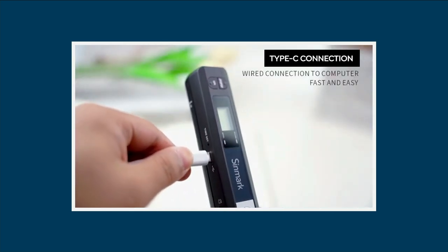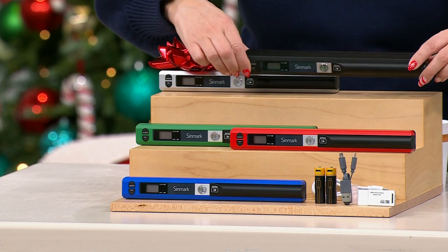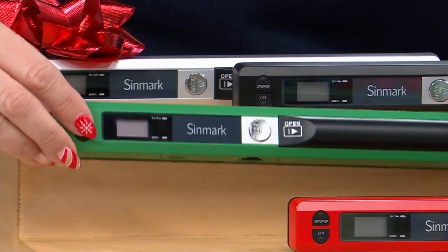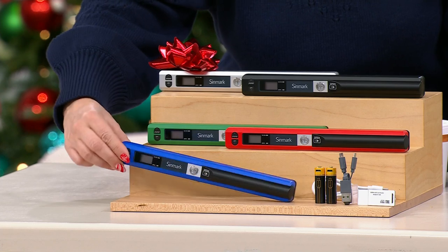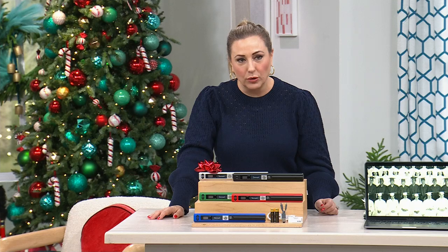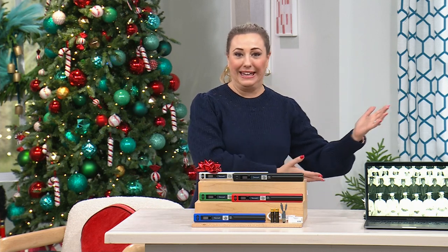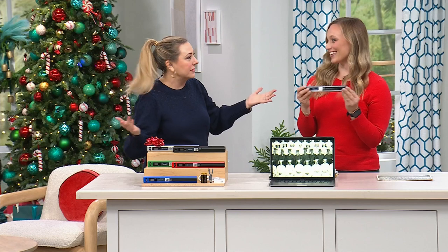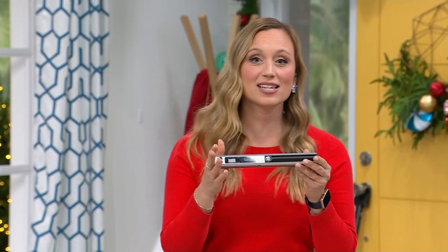The Sinmark scanner is available in silver, black, green, red, and blue. There are six dozen left in black, just over 100 in green, 300 in red, and 300 in blue. Over 11,000 have been sold and we have about 1,100 left — this may be the final presentation since every single one might go.